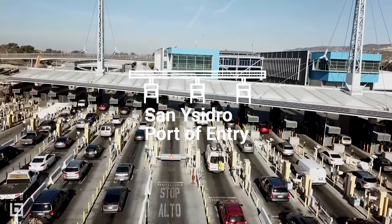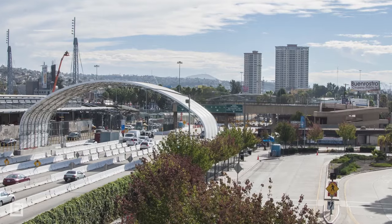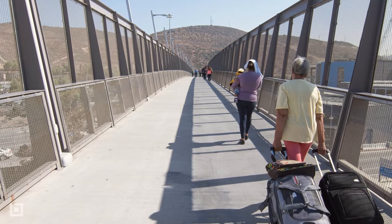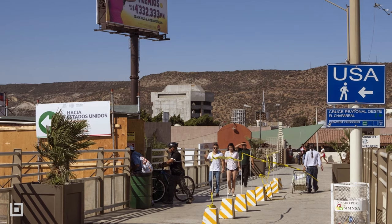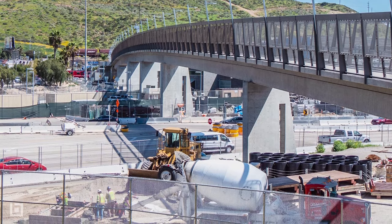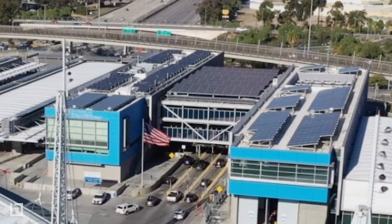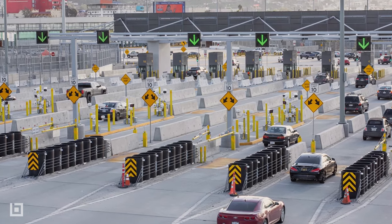San Ysidro Port of Entry. This is the largest land border crossing between San Diego and Tijuana, operating since the early 20th century. Each day, approximately 70,000 vehicles and 20,000 pedestrians cross from Mexico to the United States, using 25 vehicle and 15 pedestrian lanes. It was renovated and redesigned by architecture firm the Miller Hull Partnership as the port of the future, with an inspection canopy covered in ETFE and PV panels to minimize heat and sun glare, and additional tandem vehicle inspection booths to increase commuter efficiency.